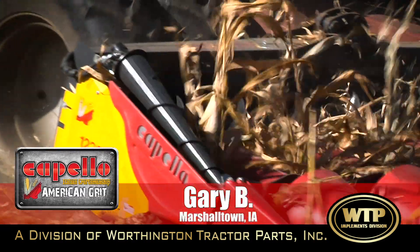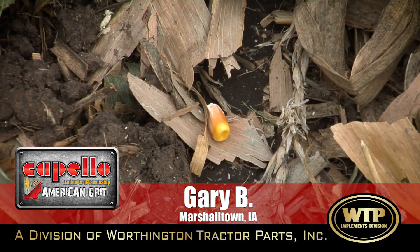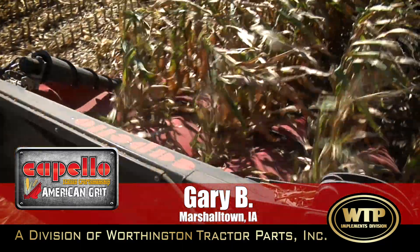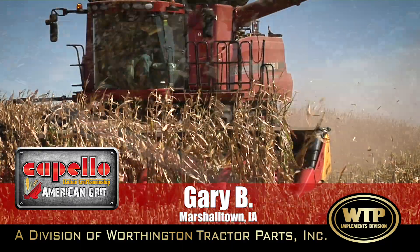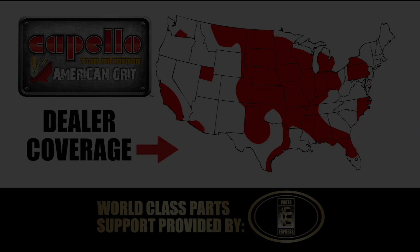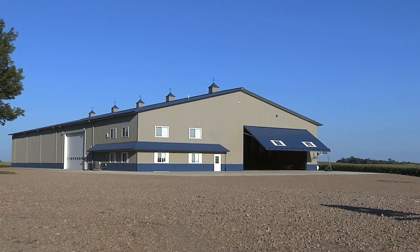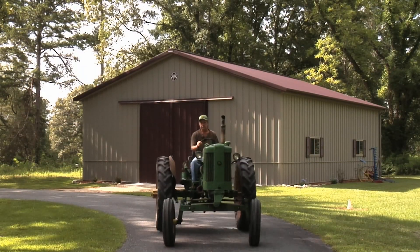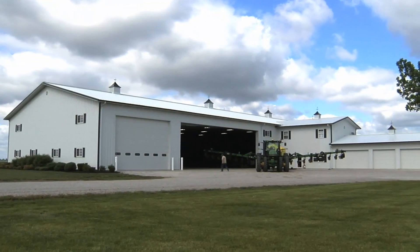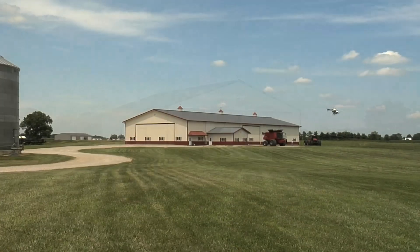Under super dry conditions, head shatter was almost nil — very minimal — down to a kernel or less per square foot, compared to previously thinking three kernels per foot was good. Whether corn is worth three, six, or eight dollars a bushel, reducing harvest loss definitely puts more money in your pocket. Morton Buildings has a long history of standing behind their buildings, with honest sales experiences. Morton has built one heck of a nice building that should stand for a very long time.